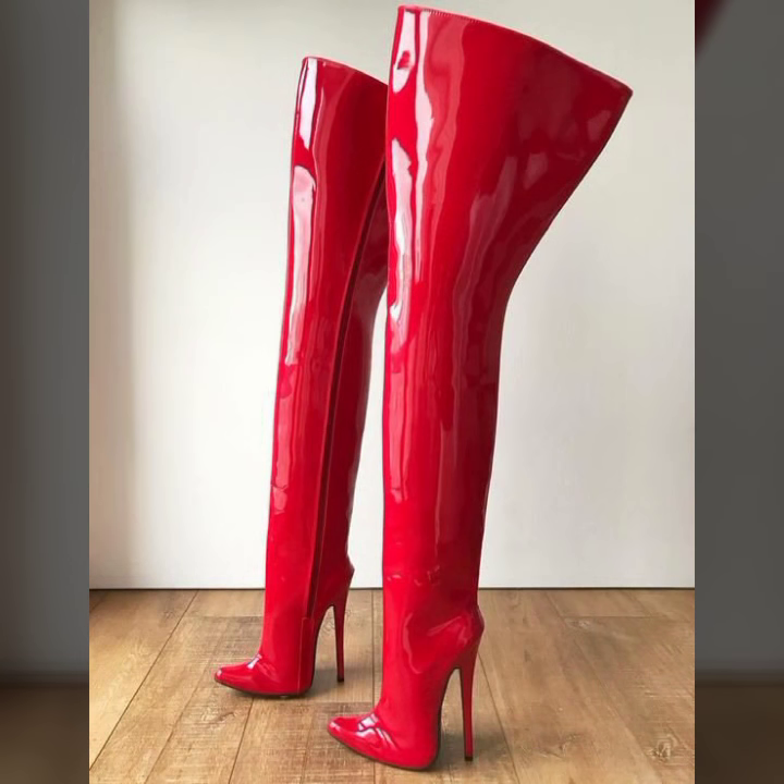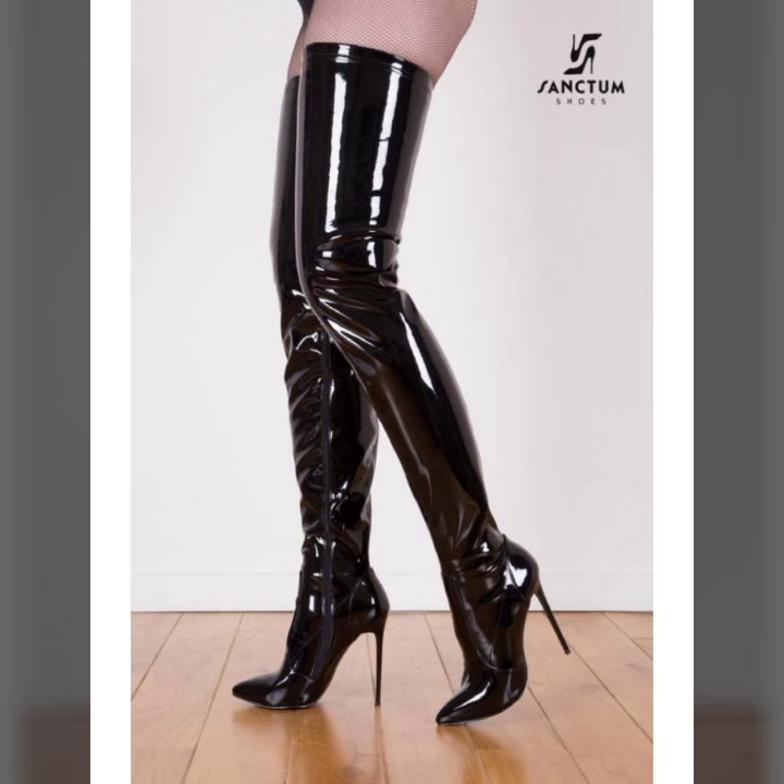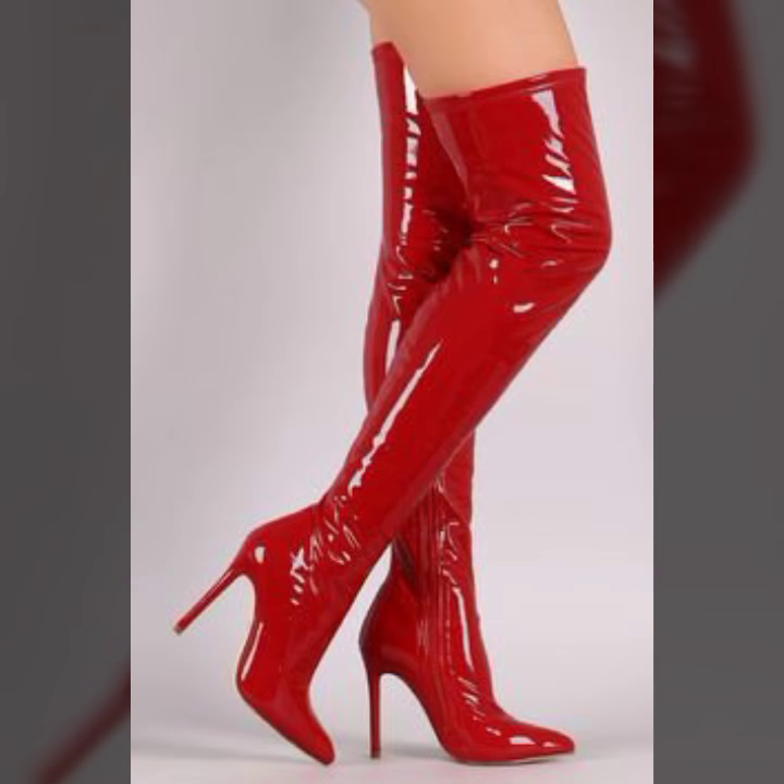My dear friends, you can shop these online from www.amazon.com, www.shoever.com, www.itshi.com, and www.lightinthebox.com. Hope you like this video and the designs of these latex thigh high boots.